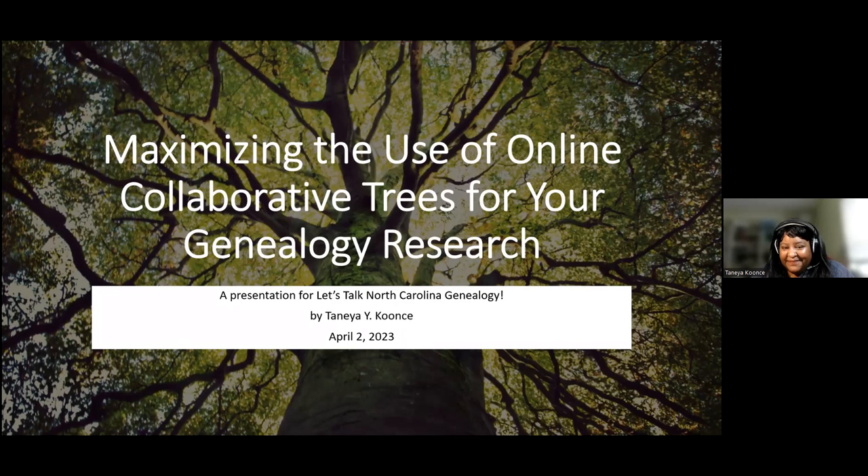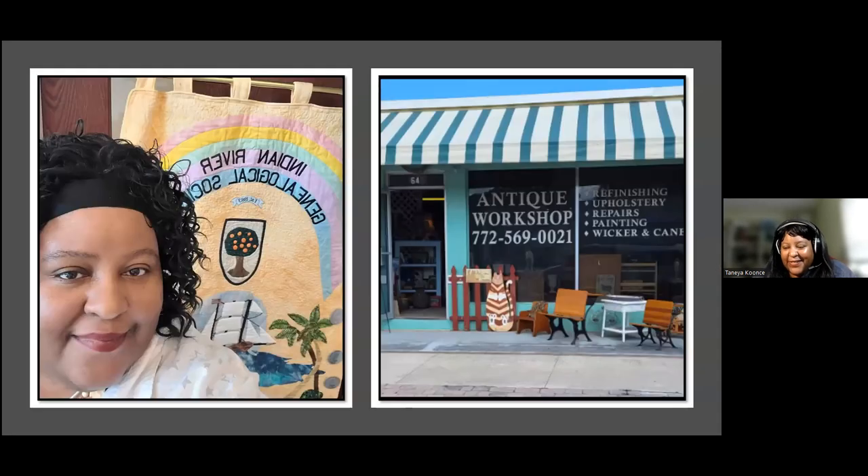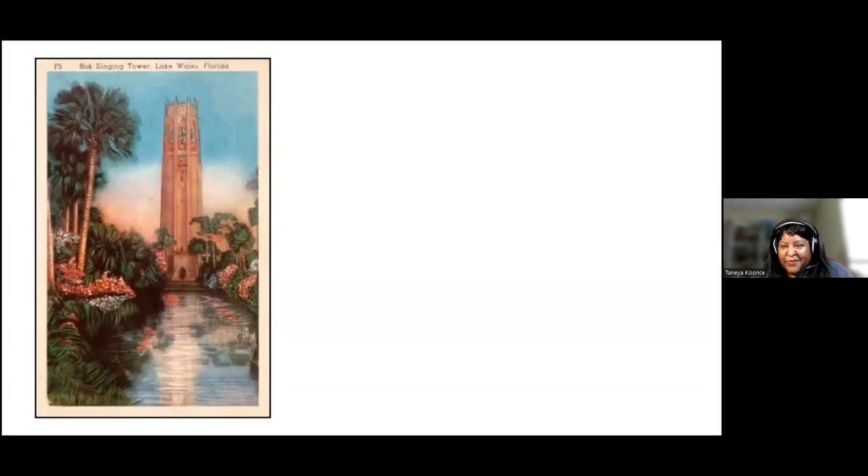Last weekend, I had the opportunity to go give a genealogy presentation in person for the Indian River Genealogical Society. It was over in Vero Beach, Florida, which is about three and a half hours to the east of where I'm currently at in Florida. Afterwards, I had some time to go to a couple of antique stores — I love going to antique stores, shopping for items to be rescued, more or less. While I was at the antique shop last Saturday afternoon, I was browsing old postcards and saw this postcard.